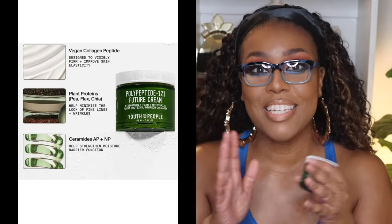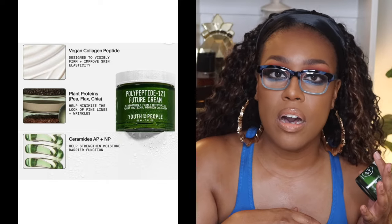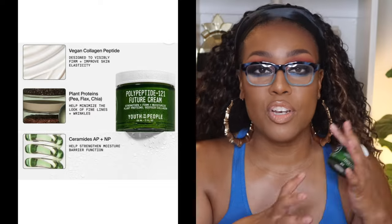Next I have a moisturizer by Youth to the People — this is their Polypeptide 121 Future Cream. It strengthens, firms, and moisturizes the skin; it has plant proteins and biotech collagen. It is super thick — you can really see how thick it is. I would prefer to use this one at night, or as a skin prep before applying makeup with a mattifying foundation. It doesn't have fragrance, parabens, or alcohol — you'll get plant proteins as well as ceramides. The Polypeptide 121 is their collagen technology, addressing the need for firming, smoothing, and strengthening the skin.